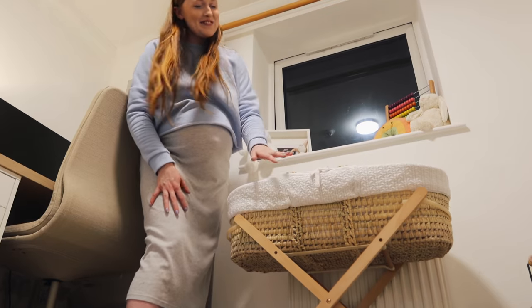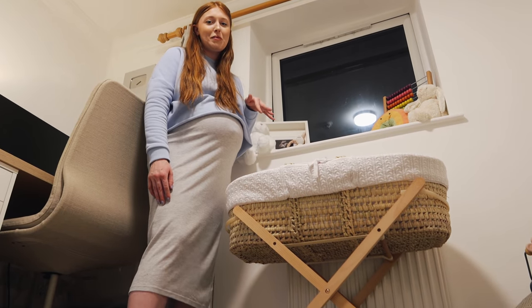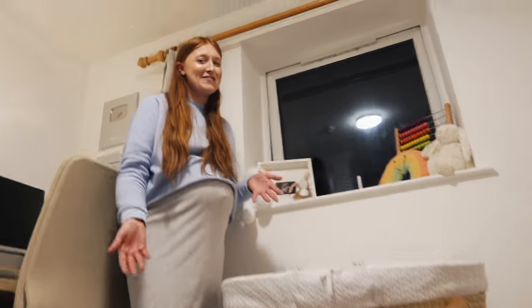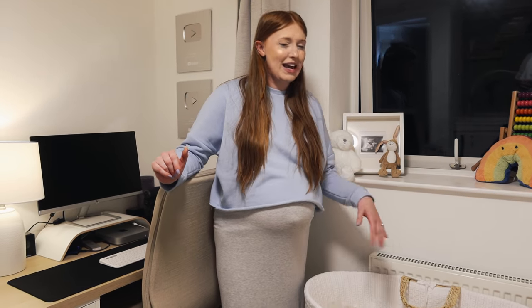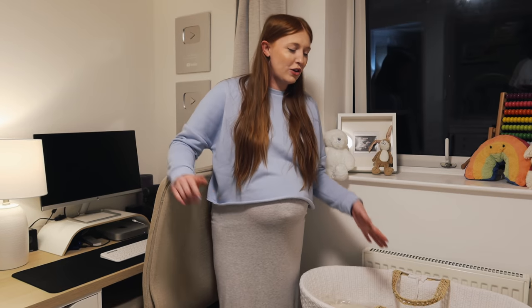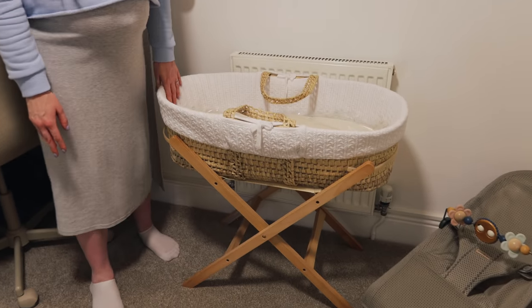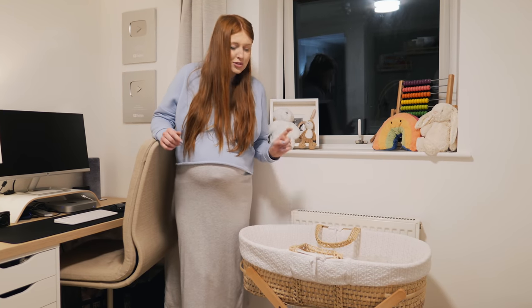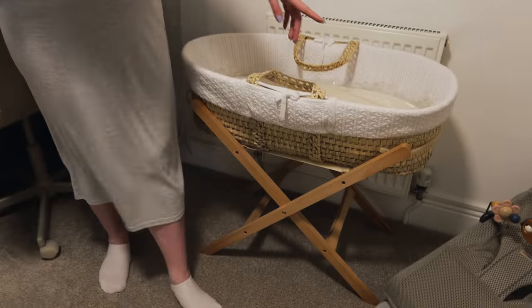This is the Moses basket. We probably won't actually have him sleeping in it in here — we're probably going to have this in the lounge if we're cooking lunch or watching TV and he's having a nap, so it's like a portable travel cot type thing for him. This is from a company called The Little Green Sheep — such a cute name. This was gifted to us from them.